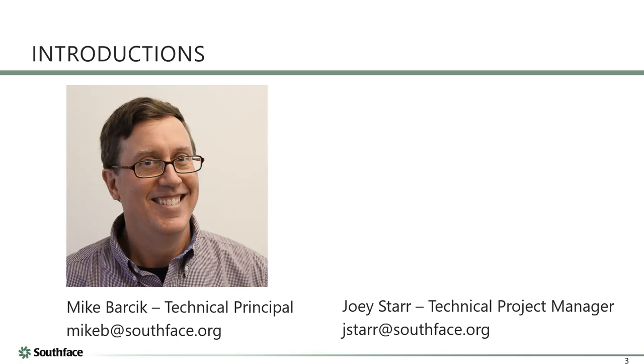Thanks everyone, hope y'all can hear me. I come at the world from the mechanical engineering side and I work for a non-profit called Southface, based in Atlanta. I'll be using slides from a presentation my colleague and I did just a couple weeks ago. I'll try to pick a few key slides from the first part, then jump to the second one which has more meat and potatoes about ventilation.